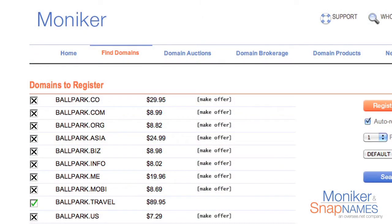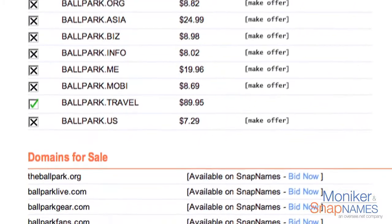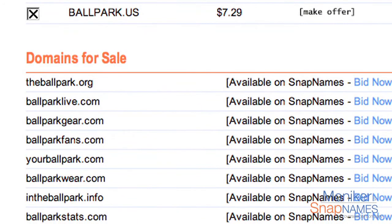Once a domain is registered for the first time, it becomes property of that owner. If you want to buy a registered domain, you actually have to purchase it on the secondary market. Now, most brandable and generic domain names that have good extensions, such as the .com, the .net, or the .org, are already registered.